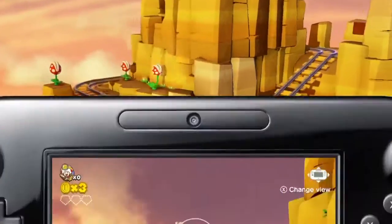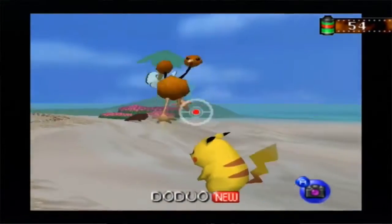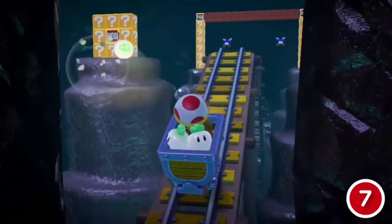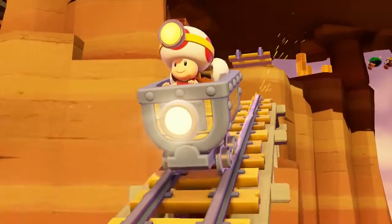Another great example are the minecart levels, where Toad jumps into a minecart and the Wii U gamepad screen turns into first-person mode. It's something like Pokémon Snap — a game where you were making photos of Pokémon. You're riding in the minecart, it drives automatically, and you have to turn left and right and shoot turnips at blocks to get coins and collect crystals and stars to finish the level.